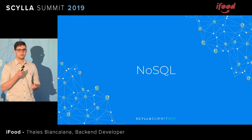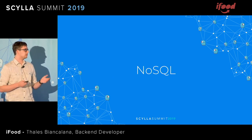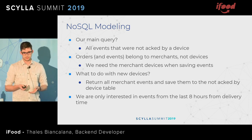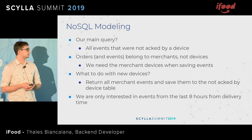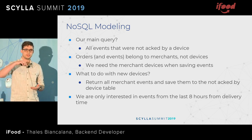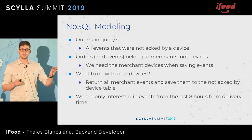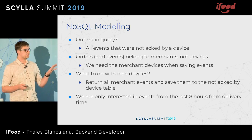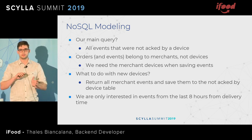We started working on a NoSQL approach. Our main query is all events not acknowledged by the device. But we also need to account for the fact that orders and events belong to a restaurant, not a device, so we need to know which devices a restaurant has and what to do with new devices. We needed another table to save all those merchant events. When introducing a new device, we pull from this table and populate the unacknowledged events table. We are only interested in events from the last 8 hours, because this is the hot data — history and analysis is done in another part of the platform.